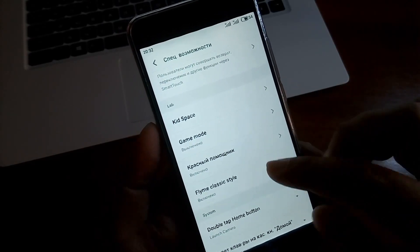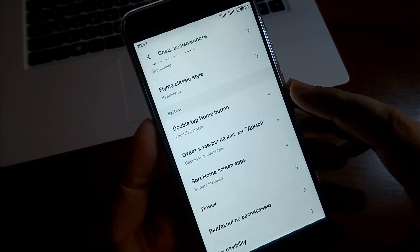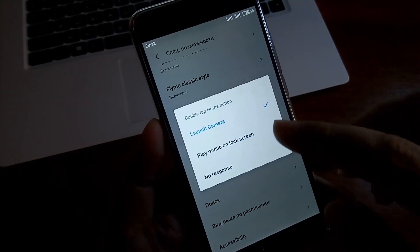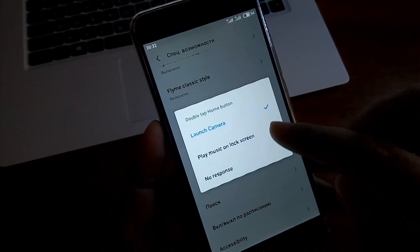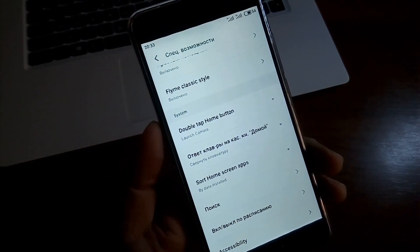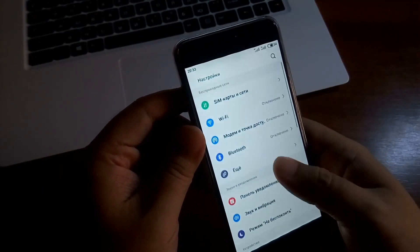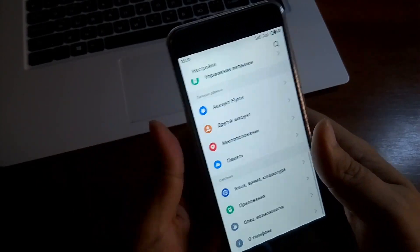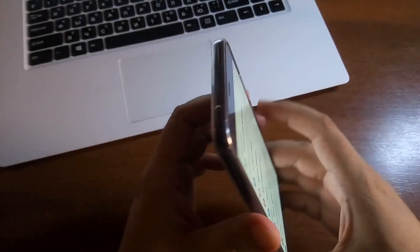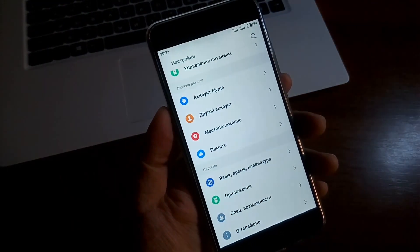Красный помощник — это что-то для WeChat, в обычной жизни нам не пригодится. Можно настроить те или иные действия двойным нажатием на кнопку «Домой» — сейчас настроено так, что двойным нажатием запускается камера. В целом, на 90% всё переведено, но в специальных возможностях, к сожалению, есть непереведённые места — можете методом тыка изучить всё это.